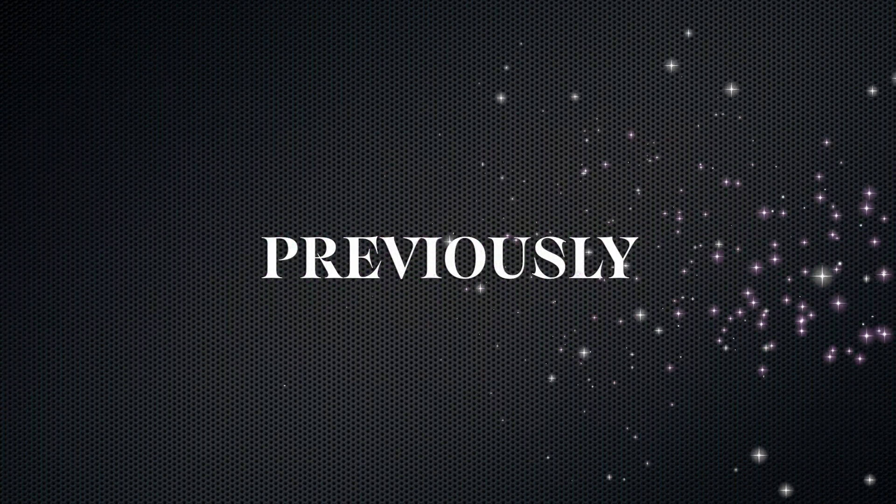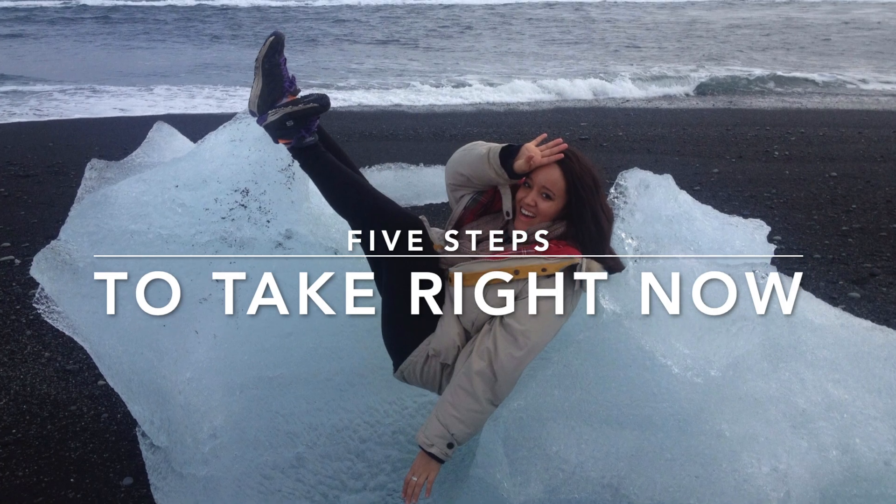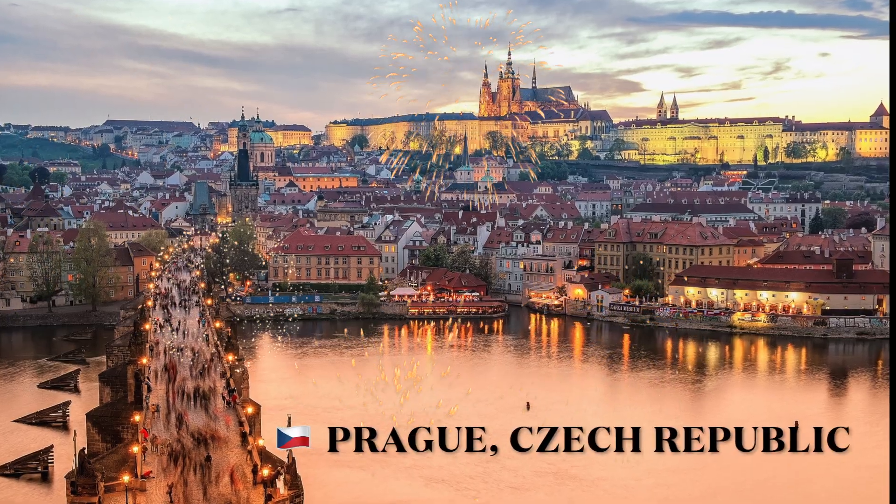Previously on I Spy Thai, here are the five steps you can take right now to make your living abroad dreams a reality. Now let me introduce you to the place that I've called home for the last six years: Prague, Czech Republic.